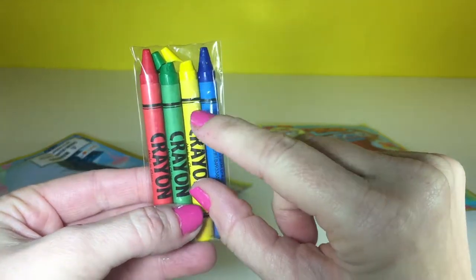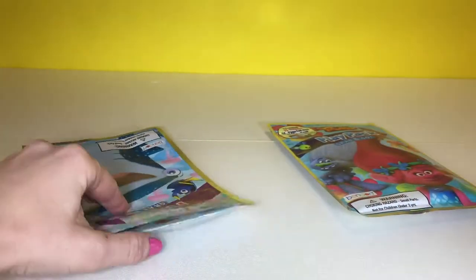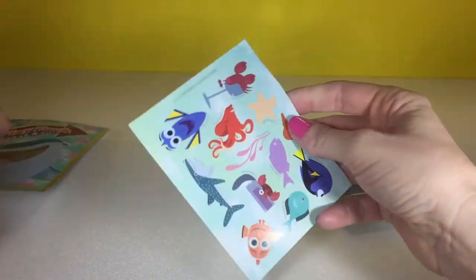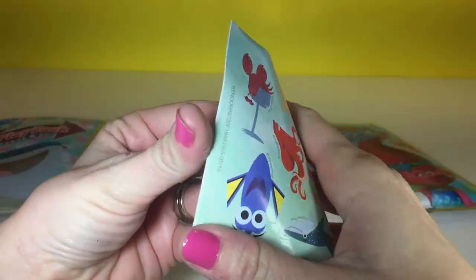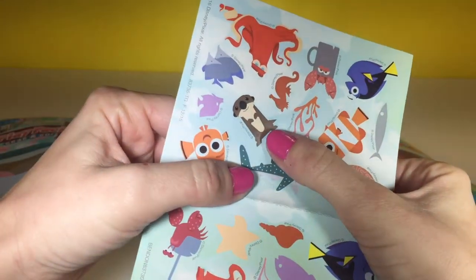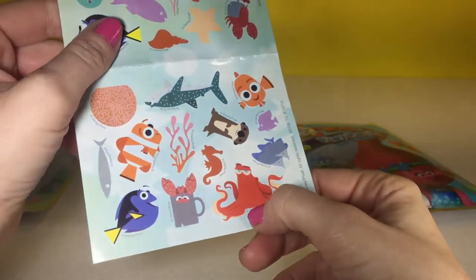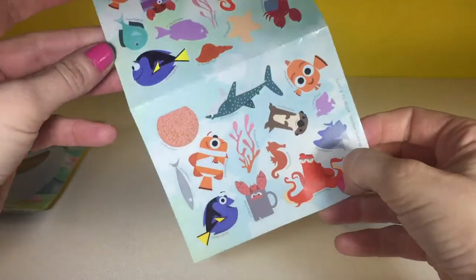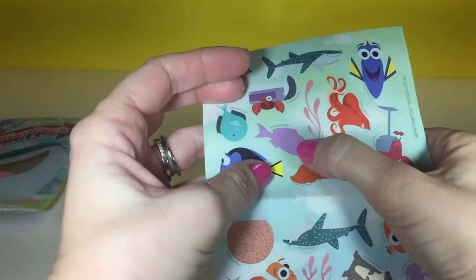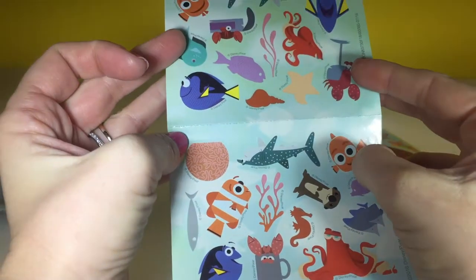But we have red, green, yellow and blue. And we have some stickers here. Aw, there's a little sea otter — so cute. Aw and Hank. So lots of cool stickers. Oh I like this one, it's kind of purple. A purple fish. It's pretty.